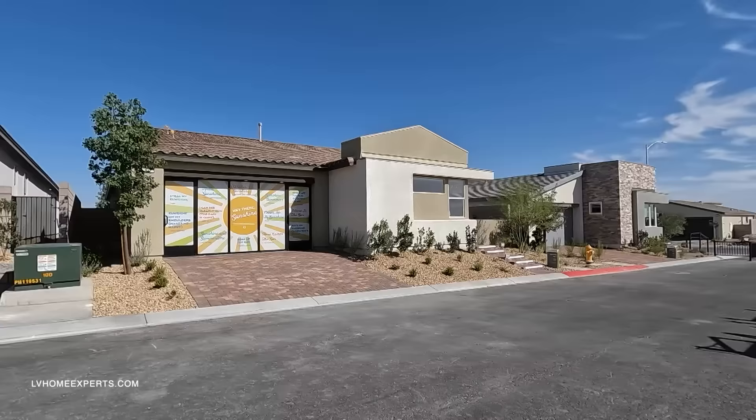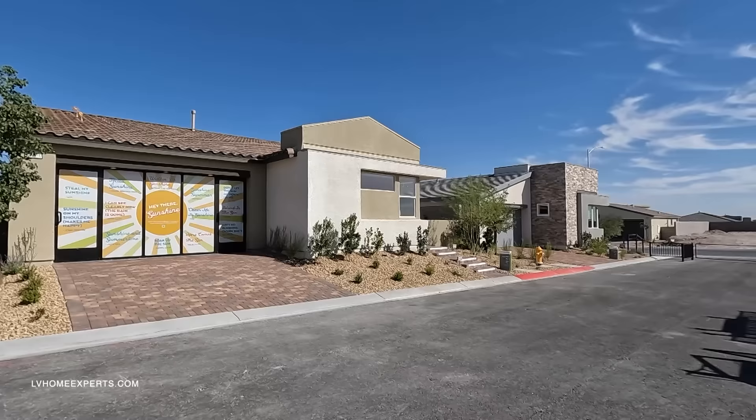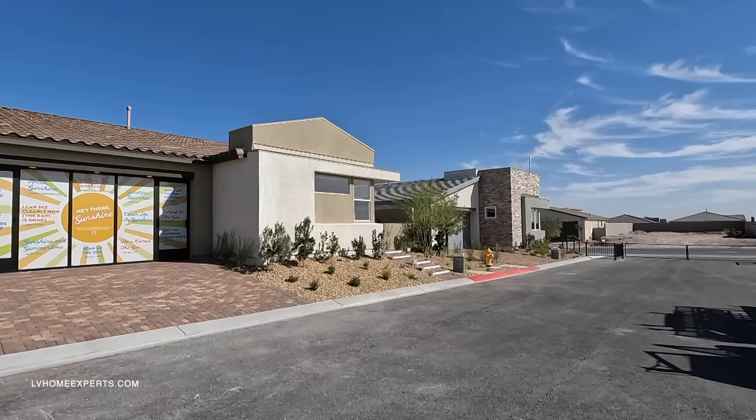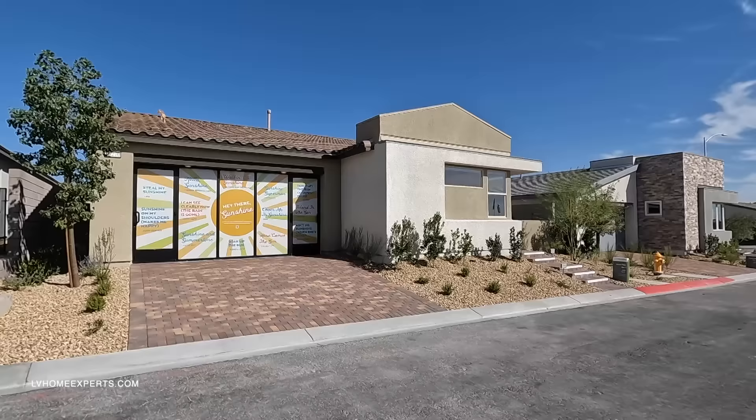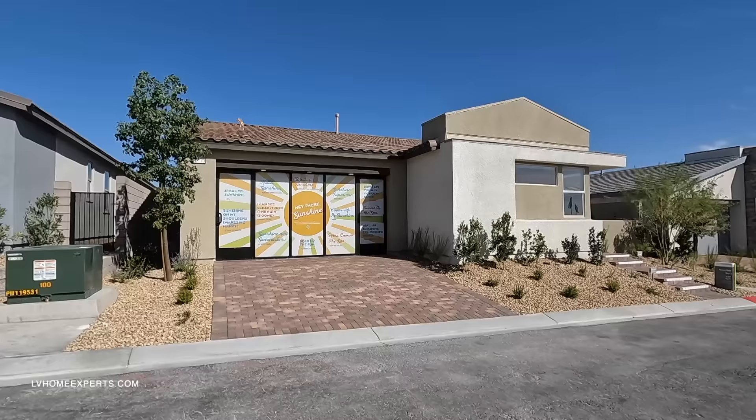The Plan 1 here features only 2,017 square feet, three bedrooms, two and a half baths, with a two-car garage — a single-story home. Now there are homes out there, and I've had this question asked to me all the time: people say they want a very large home, maybe around 3,000 square feet.